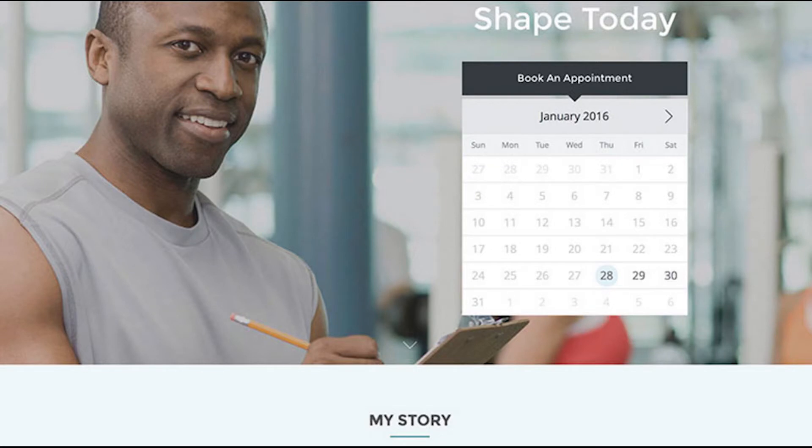If you are taking appointments for one-on-one personal training classes, or you have a class that you're offering, you definitely want to have an appointment calendar and a scheduler on your website. There are some great plugins from WordPress to do that.